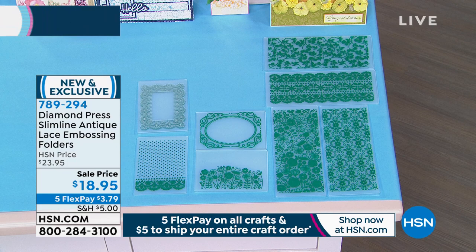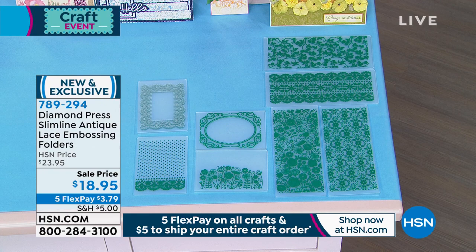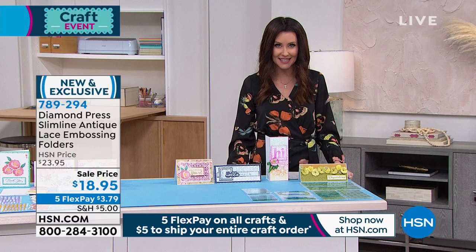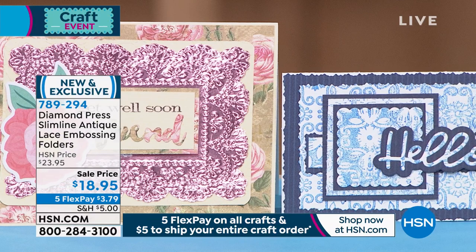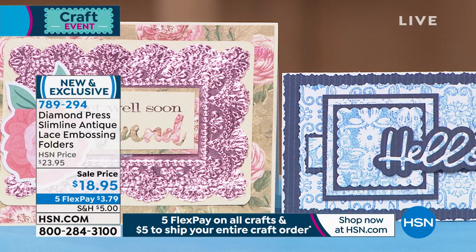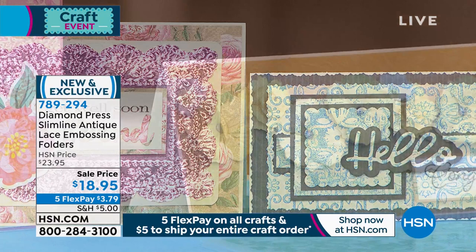This is the Diamond Press slimline antique lace embossing folders set. It's not a choice — you get all of them. It's on sale for $18.95, just $3.79 on any credit card, and remember it's the five-dollar fill-your-cart day. You get four of the 4¼-by-10¼ slimline size and four of the 4¼-by-6¼ size — eight total. And yes, you can use these with the Diamond Press marquee machine.